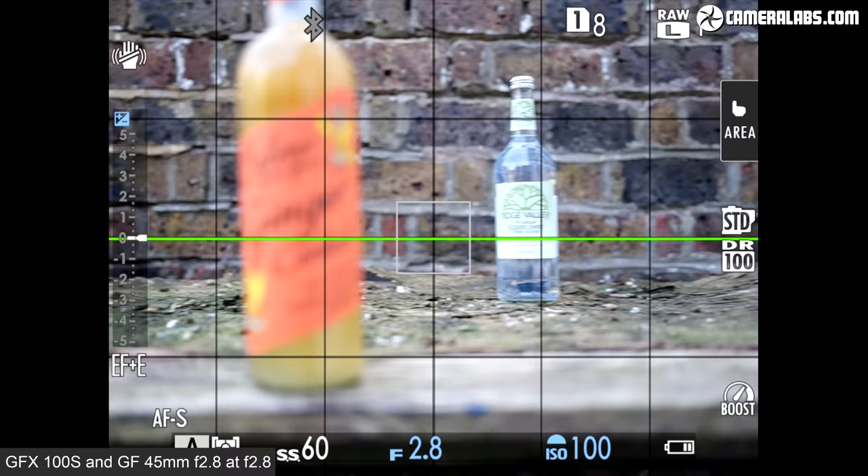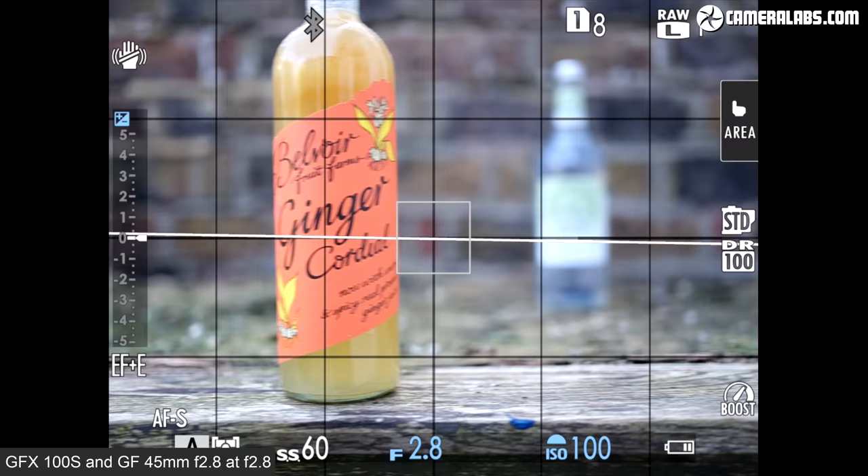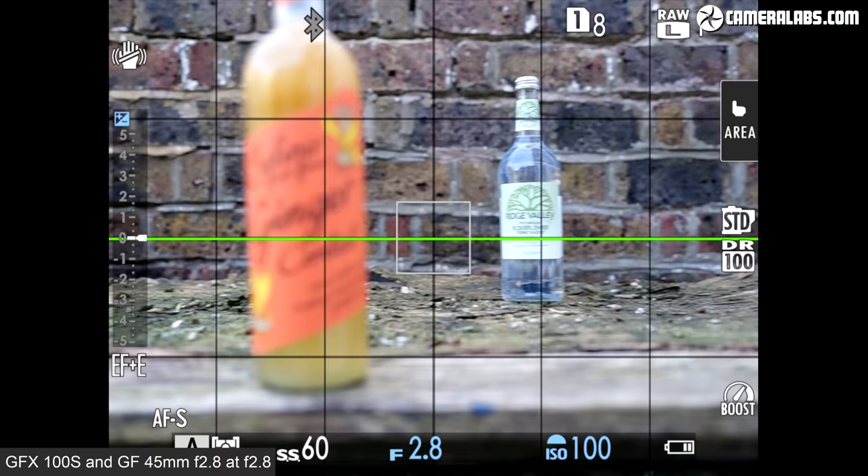When it comes to continuous autofocus and burst shooting, the Sony Alpha 1 is simply a world apart and better in fact than literally any other camera right now. But if you're single focusing on static subjects, both models are actually fairly matched.